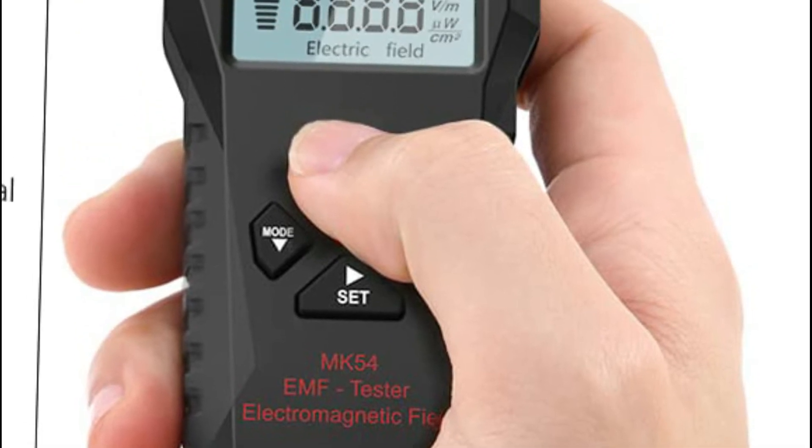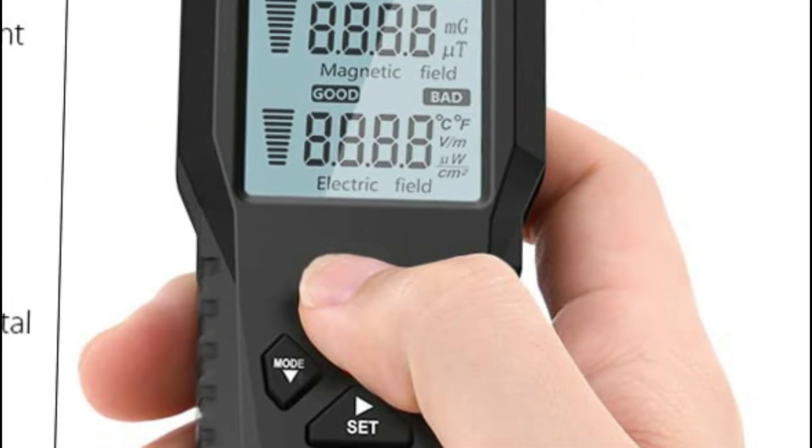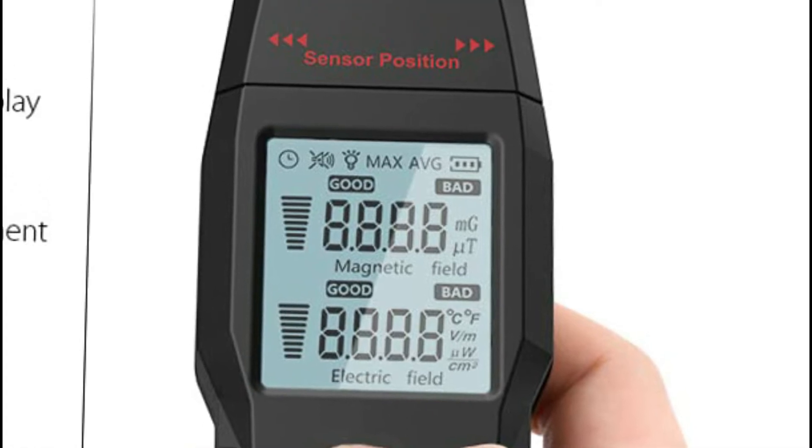Multiple high-sensitivity sensors can be placed in the device to detect power lines, smart meters, cell phones, microwaves, and more.